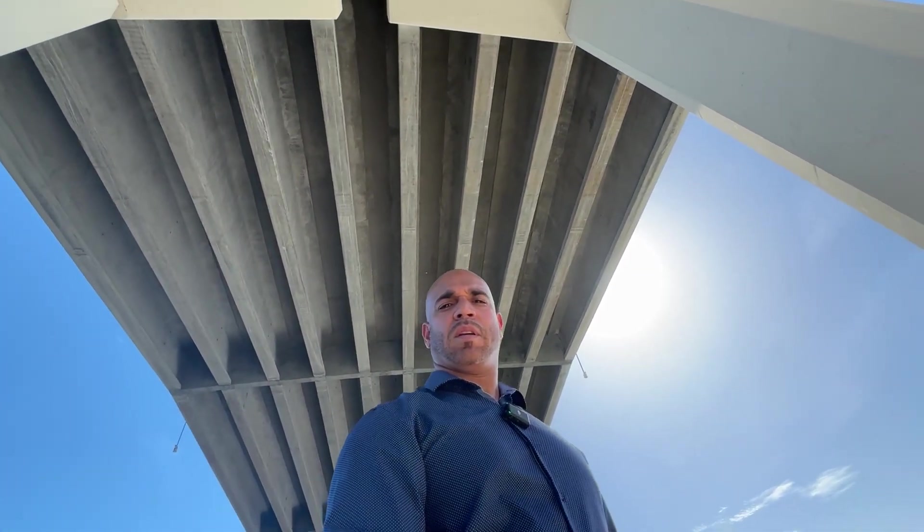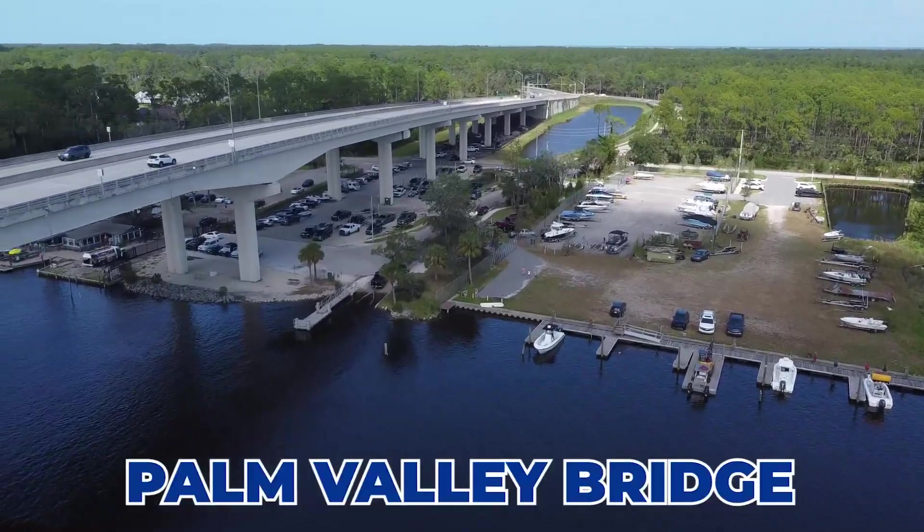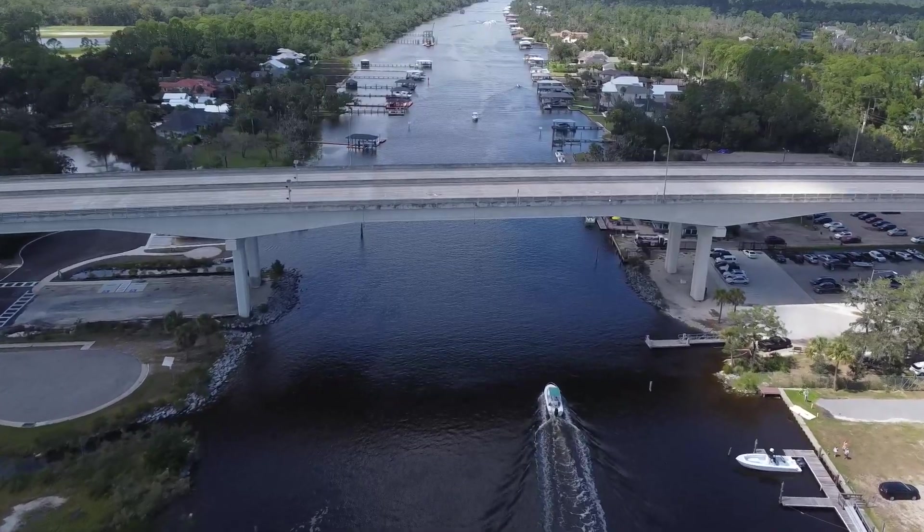Right now I'm underneath the Palm Valley Bridge. If you're coming from I-95 or from the west side, you're going to hit Nocatee Parkway, which turns into Palm Valley Road, and then you come over to this side.